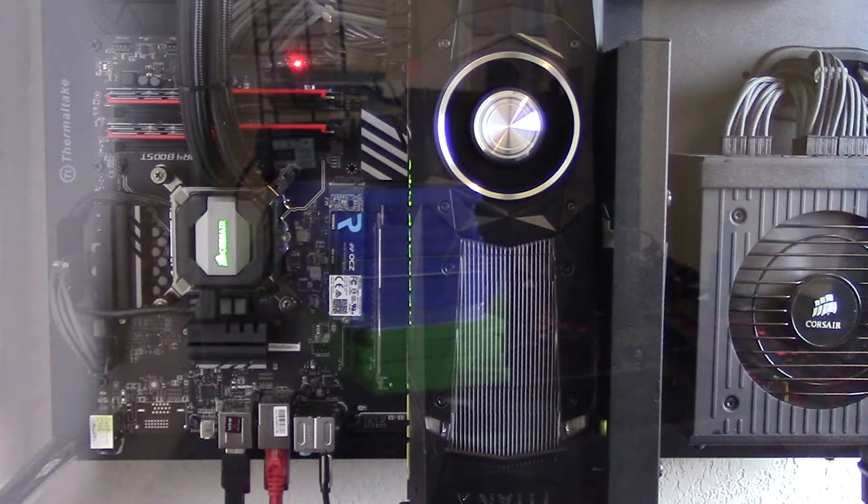All games are benchmarked in 1080p at highest available settings unless those settings are specific to either AMD or Nvidia, for example Pure Hair in Tomb Raider. I am specifically testing in 1080p because my own personal goal is to be able to play every game at 144fps with max settings, so let's see if the Titan X Pascal can finally do that for me.